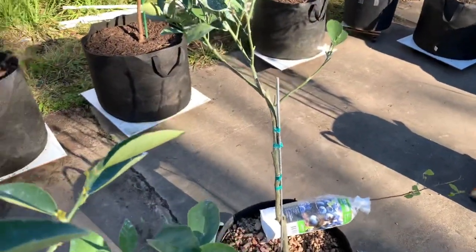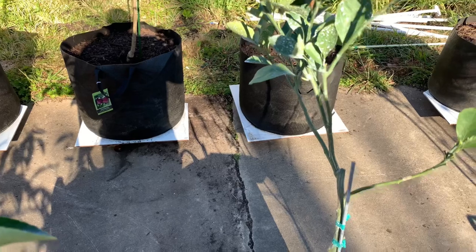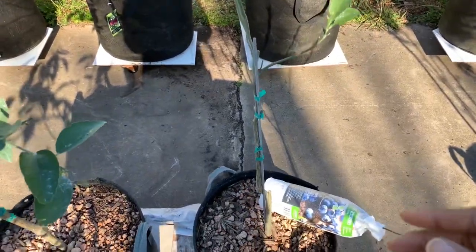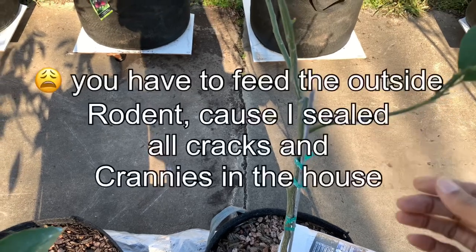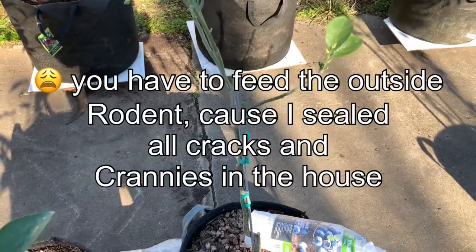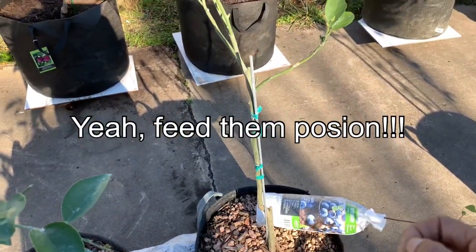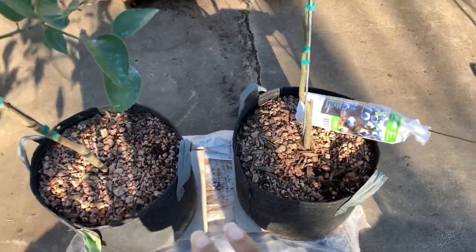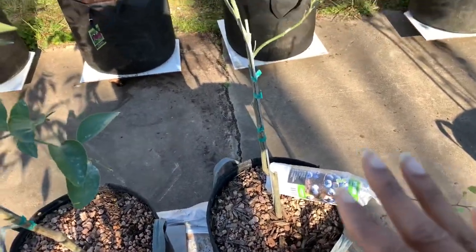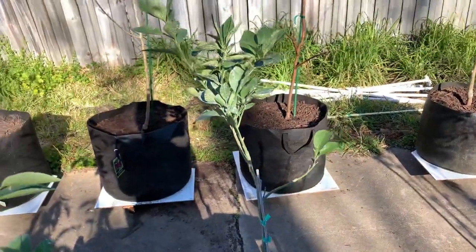This orange tree here is not blooming yet at all, and the rats ate this one too. I fixed them though - I cooked up a remedy with honey. You gotta feed the rats so they won't eat other stuff. I'm going to change all these three pots here. This is an Amori mandarin orange right here - very pretty.